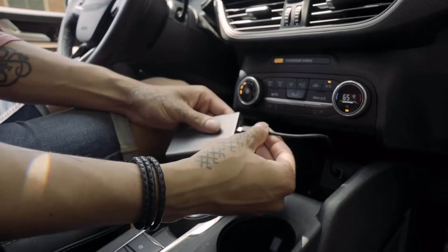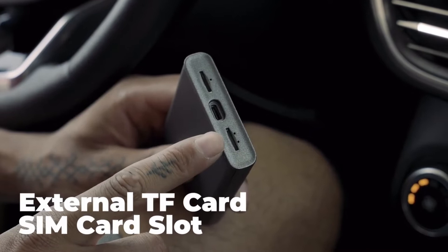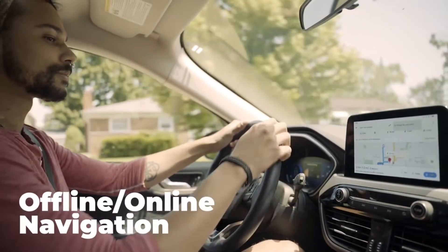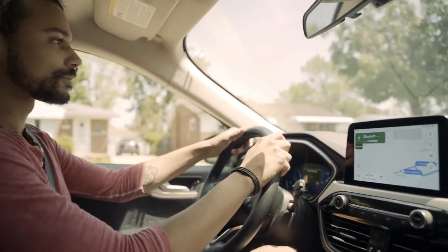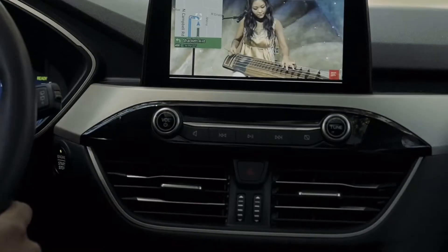This model, with a built-in Android system, even has a SIM card slot, a TF card slot, and an internal GPS antenna technology, allowing you to use it as a Wi-Fi hotspot and an independent internal Android system without using your phone.